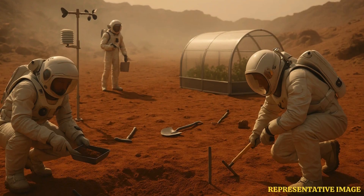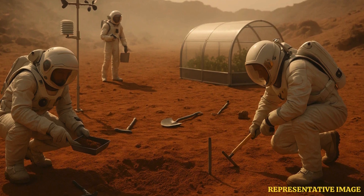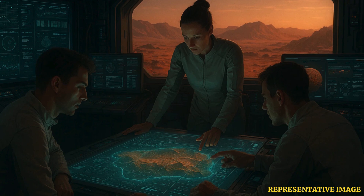Adding to its futuristic design, the entire habitat is 3D printed, showcasing one of the technologies NASA is exploring for constructing habitats on Mars and the Moon. "That is one of the technologies that NASA is looking at as a potential to build a habitat on other planetary or lunar surfaces," explained Grace Douglas, lead researcher of the CHAPEA experiments.